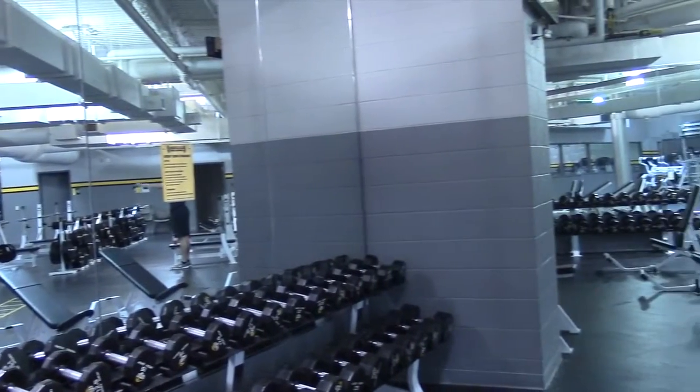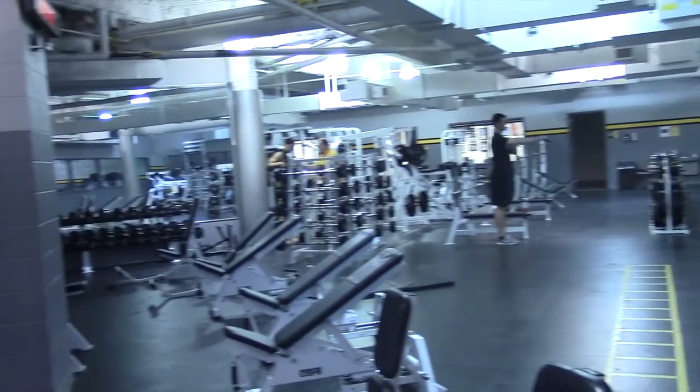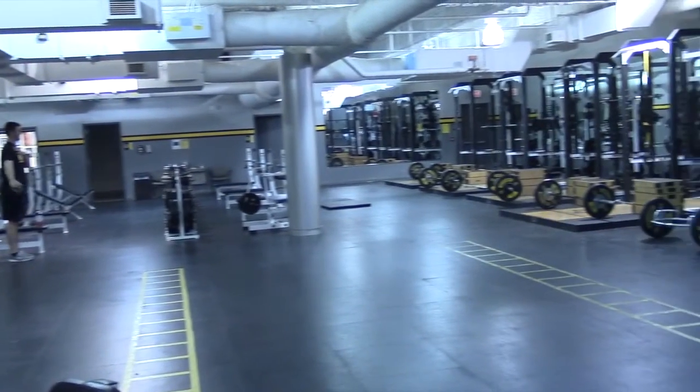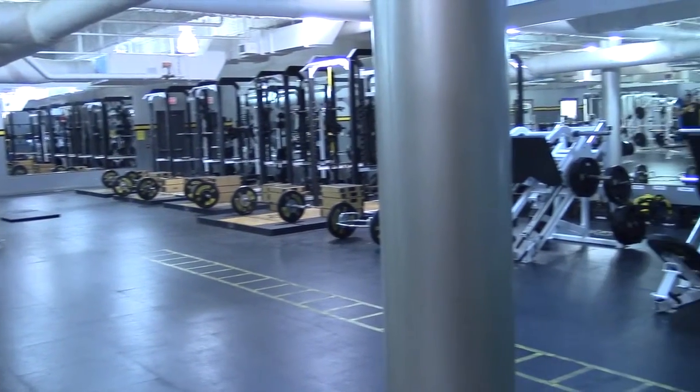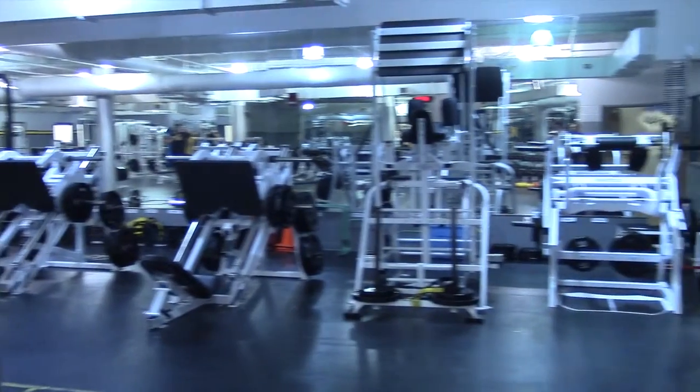This strength and conditioning room is used by all WSU athletes. It prepares them for competition with high endurance and weightlifting training with some of the best strength and conditioning coaches in the country. Athletes also have use of this room for cardiovascular exercises on treadmills and bikes.